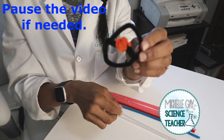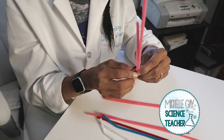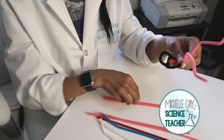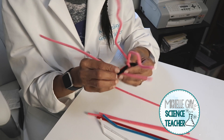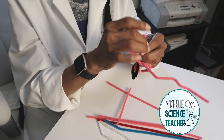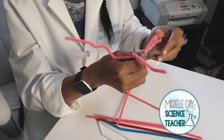Next, create your dendrites. Take your pipe cleaner, put it through the soma, and give it a really good twist. Then shape and bend it the way you want it to look. You can cut these in half to make some shorter — they don't have to be the same length. Go ahead and pause the video to create your dendrites and your soma. You should have your dendrites placed on the soma and your nucleus ready.